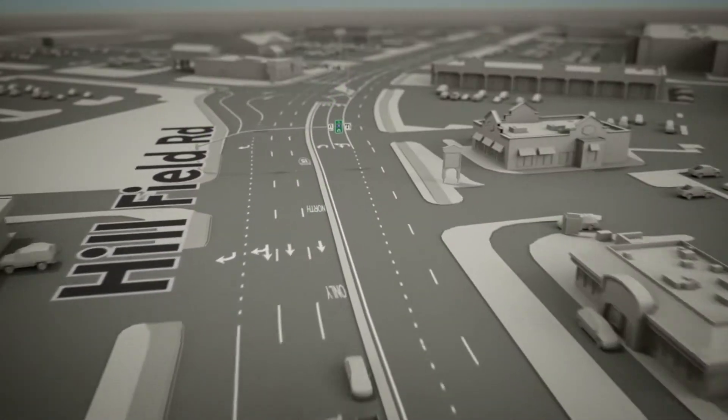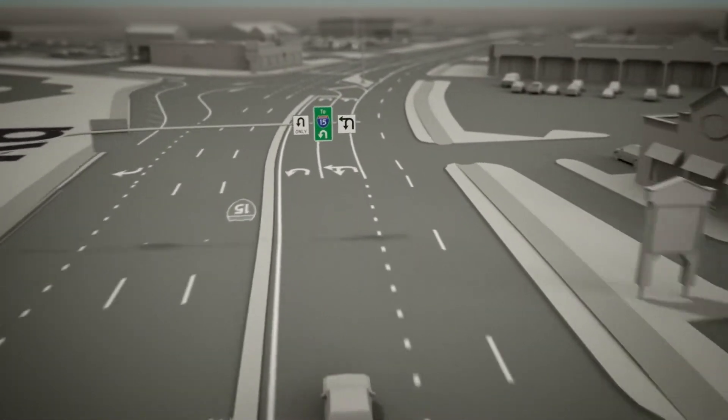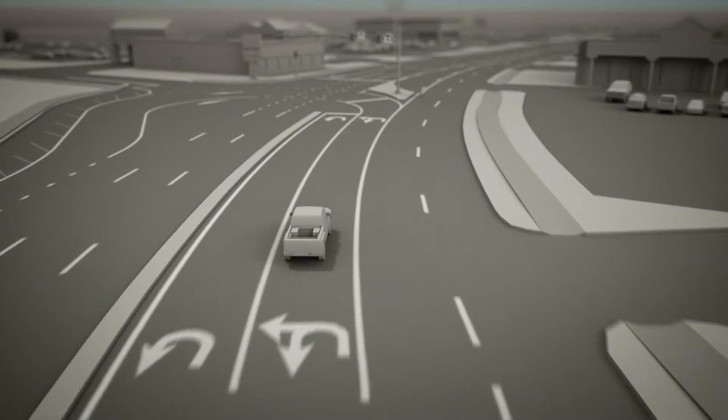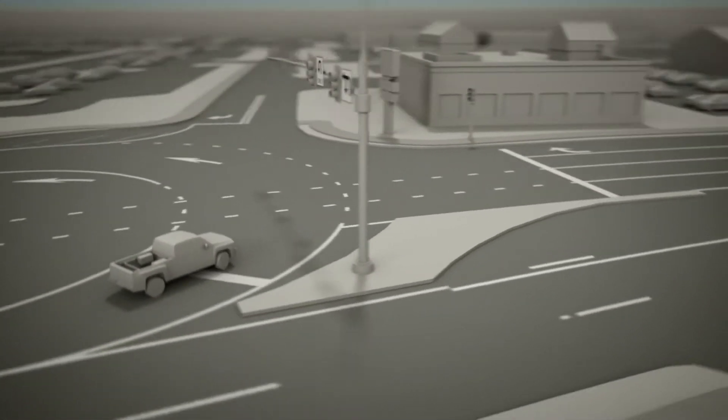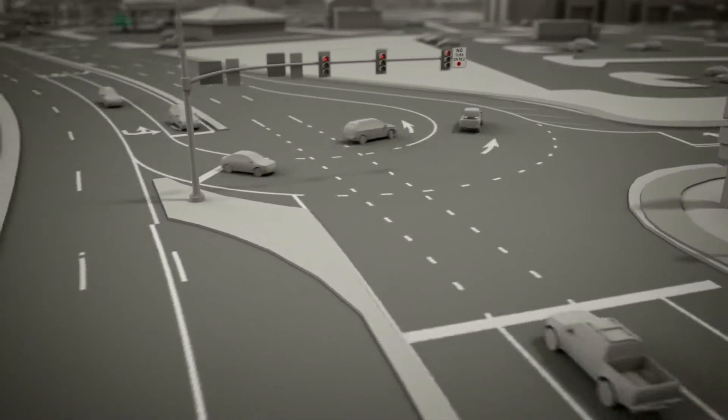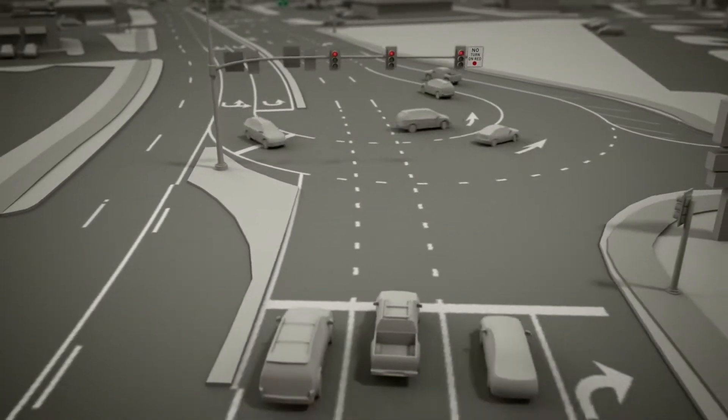New signs will help drivers navigate each through-turn. They instruct drivers to go through the intersection, then make a U-turn, and head back to the intersection. Cars traveling straight may need to stop at a new light so left-turning cars can make their U-turn.